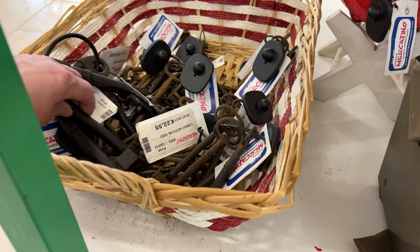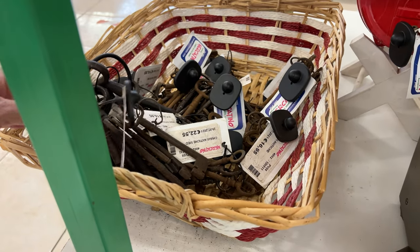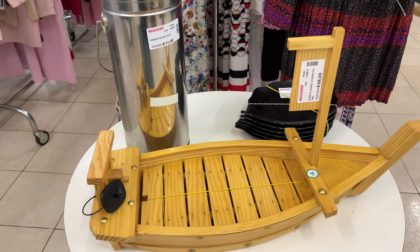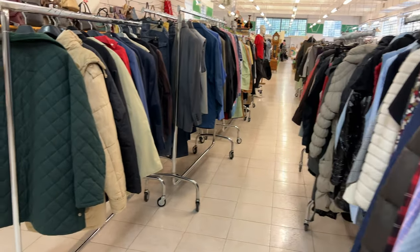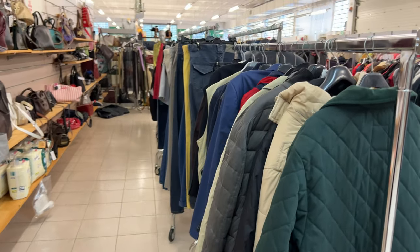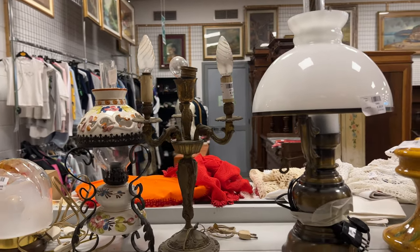Great keys — I love keys. Anyone else have a key collection? I do — old vintage keys. And yet more fashion, more vintage clothing, so much. Now we're in the second shop.